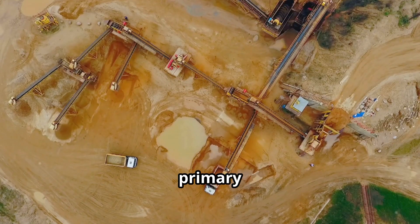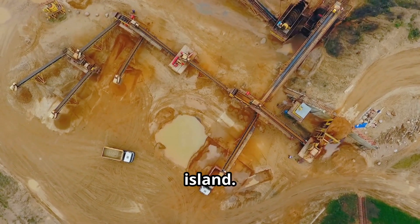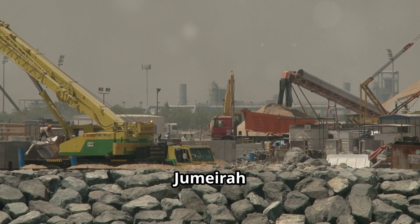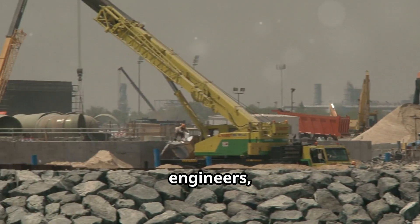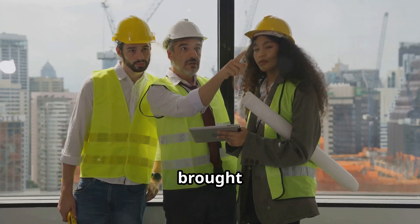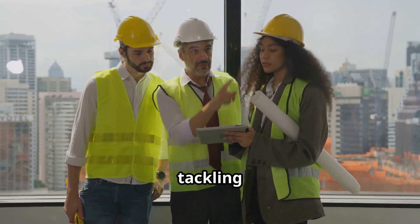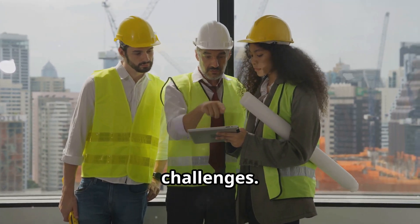Sand, the primary building block of Palm Jumeirah, came from the seabed surrounding the island. The construction relied on the expertise of engineers, architects, and laborers from around the world. This global collaboration brought together a diverse range of skills and knowledge essential for tackling the project's unprecedented challenges.